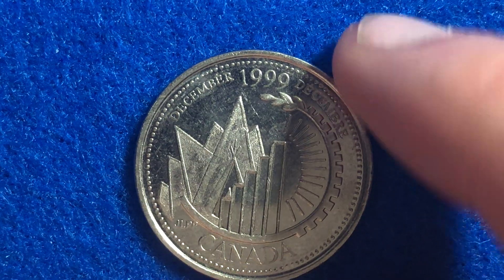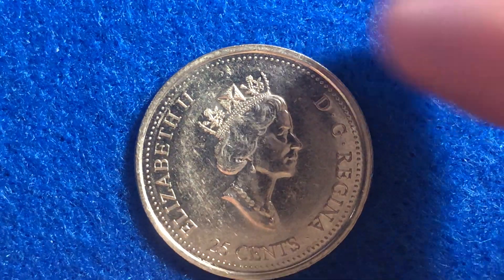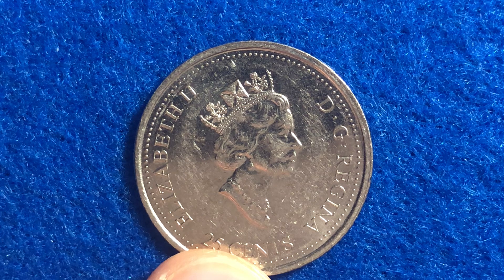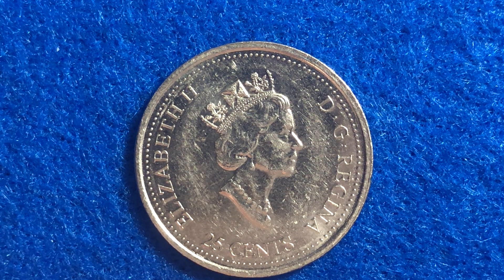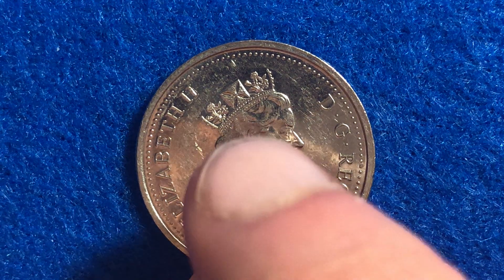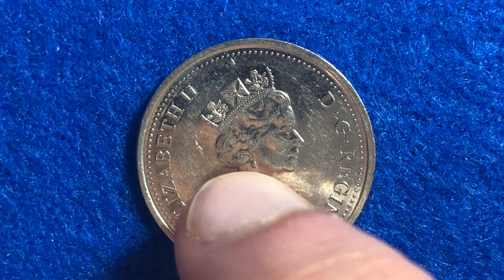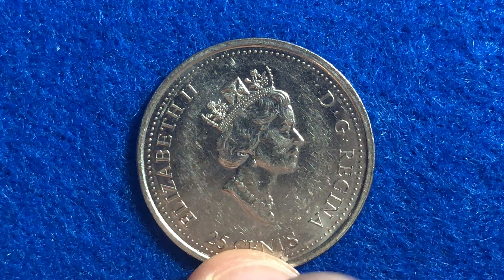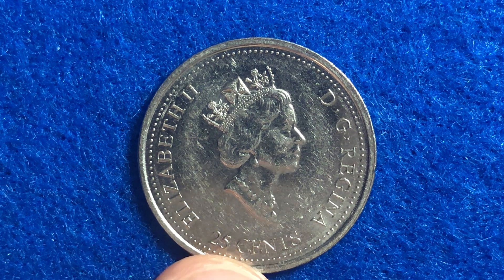When we flip it over to the obverse side, nothing too special — we've just got the head of Queen Elizabeth II. This is her at 64 years old, wearing a royal diadem which we see right here at the top. She also has a necklace and earrings.